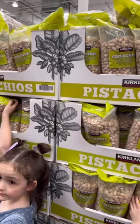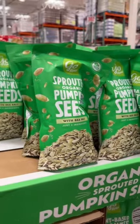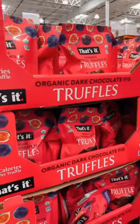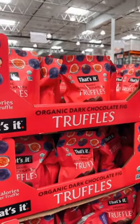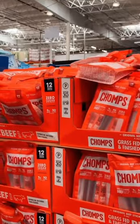We like to have pistachios with cheese and sprouted pumpkin seeds. That would be a great snack — they're clean and this would make a great back to school snack. Dark chocolate and fig at $16.99, and Chomps, these are great back to school snacks.